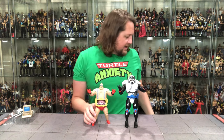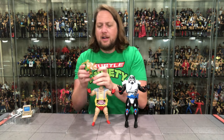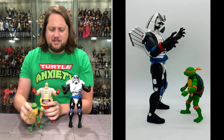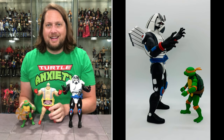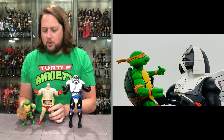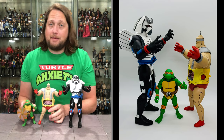Look at him next to Krang — look at that height difference. Chromedome just towers over him. This is going to be a tough one though — depending on your shelf size for your display, he might not fit. And here's a height comparison next to Michelangelo. Chromedome is a giant — he just towers over everybody. I like it a lot. A big figure — sign me up all day long.